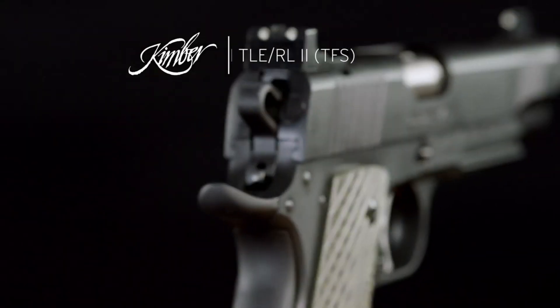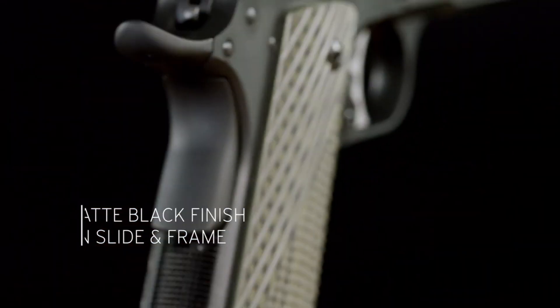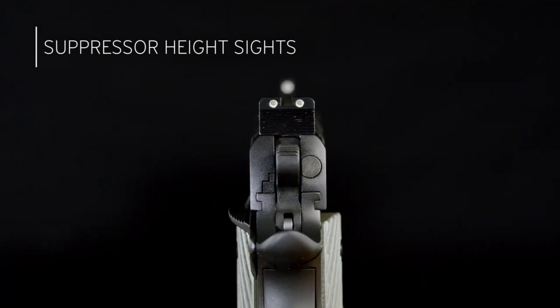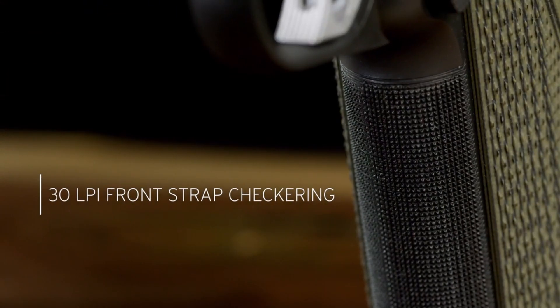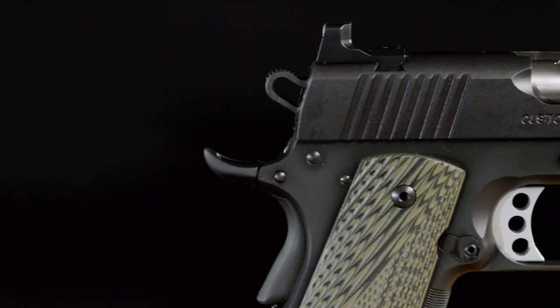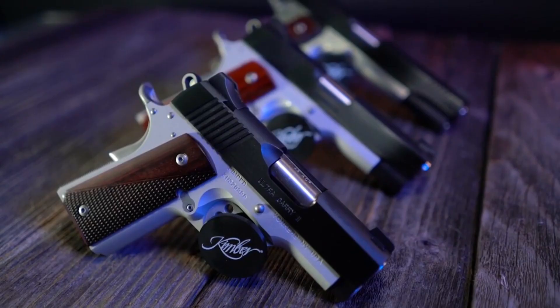With aggressive front and rear slide serrations, it allows for easy slide manipulation. The ergonomic grip and extended beaver tail offer enhanced control and comfort. With its durable construction and sleek aesthetics, the Kimber Custom TLE-RLUETFS is a perfect choice for self-defense or competitive shooting. Experience the excellence of Kimber and elevate your shooting performance with the Custom TLE-RLUETFS.